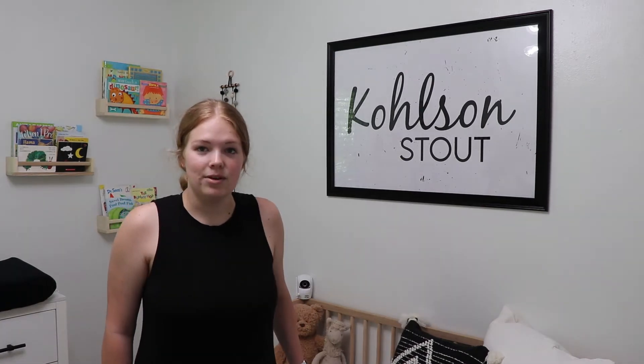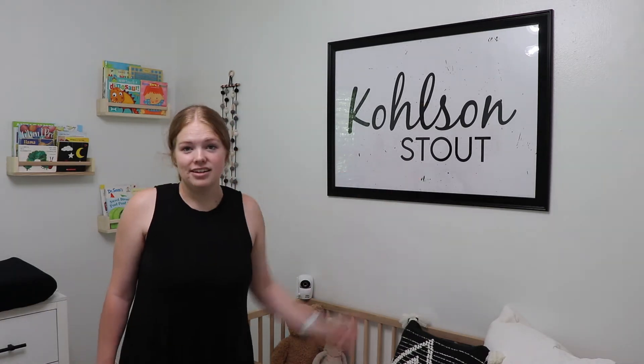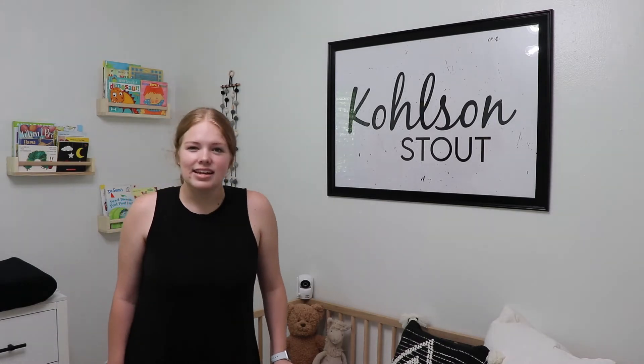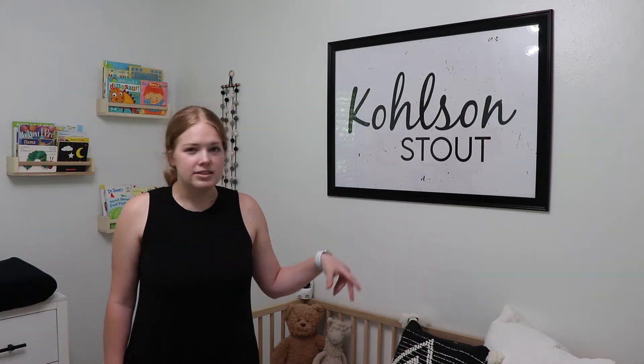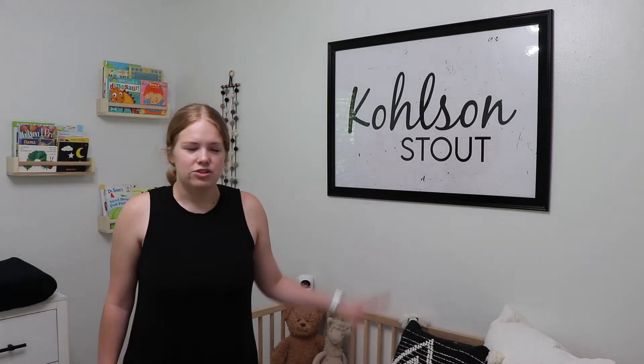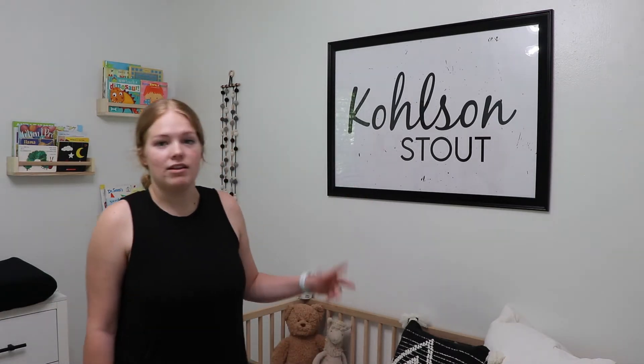First we're going to start on this side of the room — this is whenever you first walk in the door. I made this name sign that has his name on it, Colson Stout. I still haven't really decided if I like it or not. I would kind of rather have one of the wooden signs, like freestanding or free-floating, or just the letters on the wall. So maybe eventually that will be swapped out, but for now that's what we have.